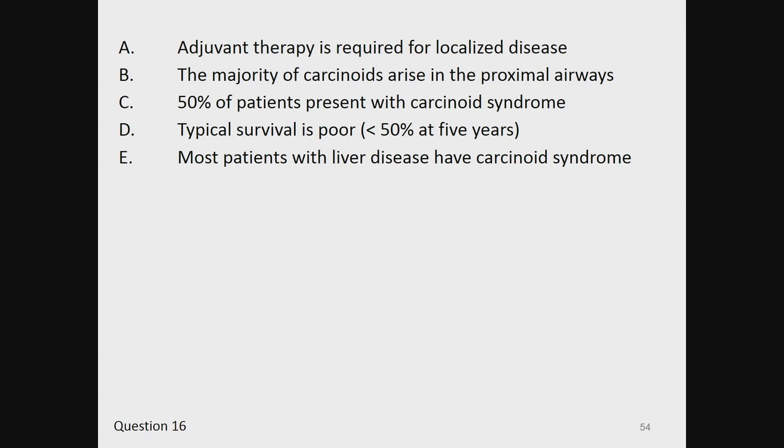A, adjuvant therapy is required for localized disease. B, the majority of carcinoids arise in the proximal airways. C, 50% of patients present with carcinoid syndrome. D, typical survival is poor, less than 50% at 5 years. And E, most patients with liver disease have carcinoid syndrome.